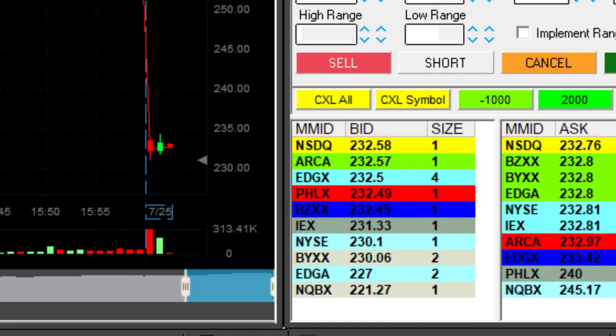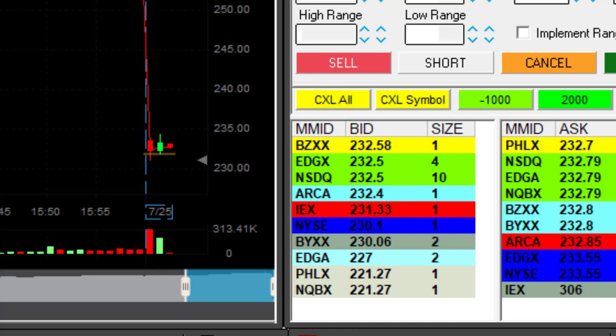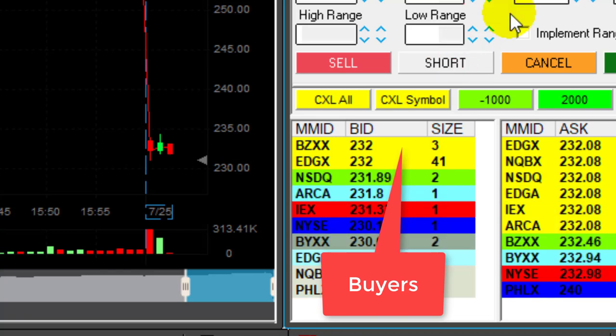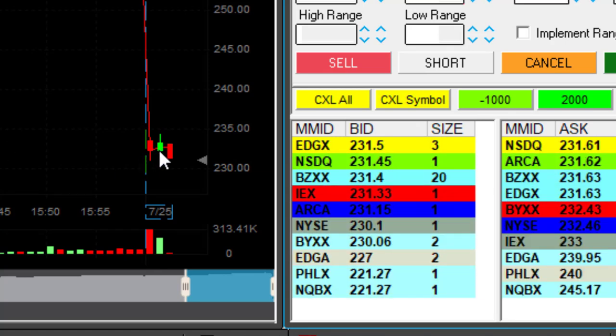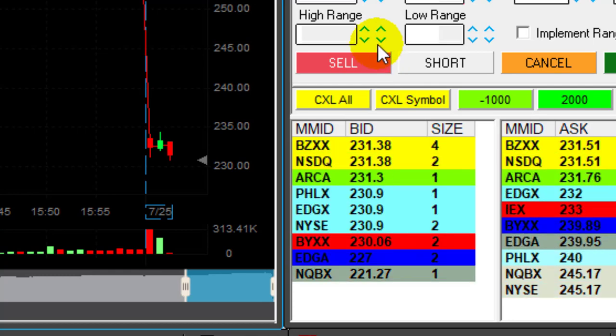Looking at Tesla here and I will take some risk — I'm going to short 4,000 shares if it's going to come down under 232. It's getting close there. Watch the buyers — now it's 232, no more buyers. You could have watched the buyers; the number of buyers came down and I clicked that button before it moved under 232. Look at this beautiful move.